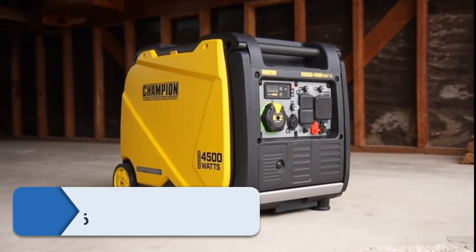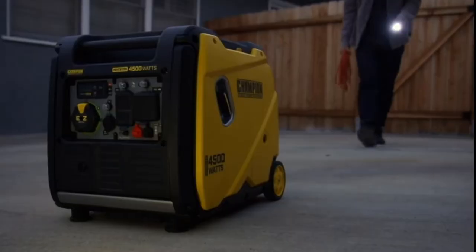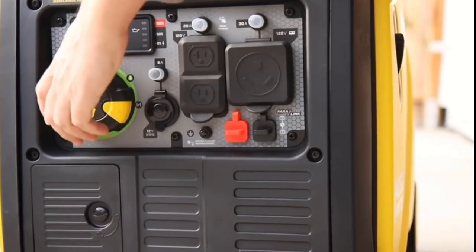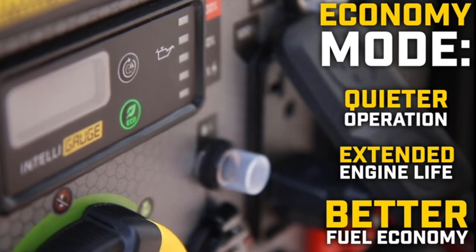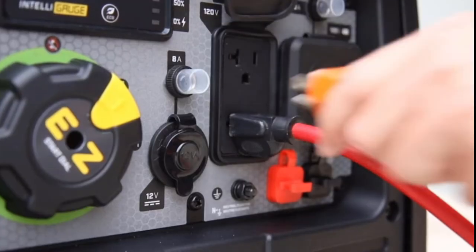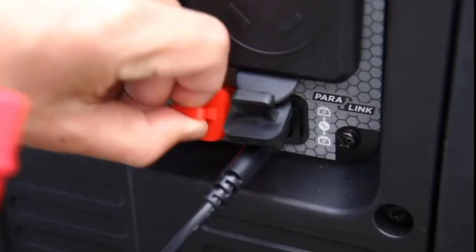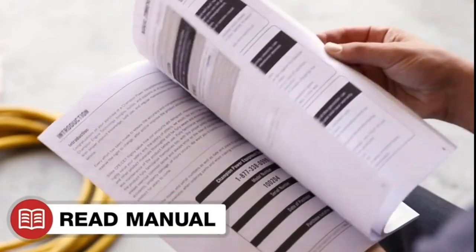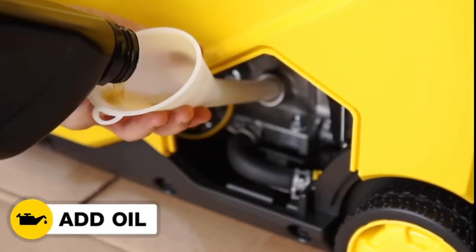Number five: Champion Power Equipment 200986 portable inverter generator. Super quiet and ideal for camping, tailgating, powering things around the RV, or providing backup power. Champion's easy start dial makes getting started quick and simple, featuring cold start technology, extended run time, and an easy-to-read fuel gauge. The reliable 212cc Champion engine produces 4500 starting watts and 3500 running watts, running for 14 hours at 25% load on a full 2.3-gallon tank. This inverter operates at a quiet 61 dBA from 23 feet and produces clean power for sensitive devices.